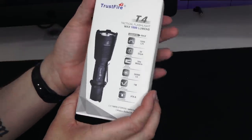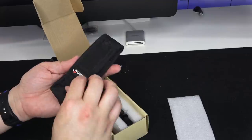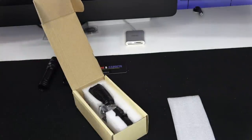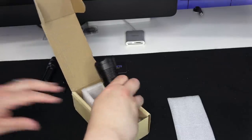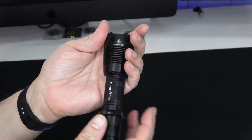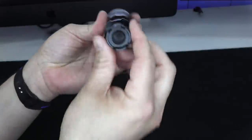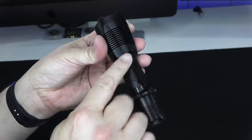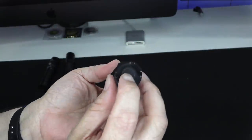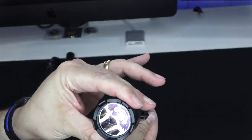Next up is the T4. It comes in a foam-packed box with a branded nylon pouch, extra o-rings, a lanyard, and the light itself. The T4 is larger than the previous two — 5.6 inches in length, 1.6 inches diameter at the widest on the head, and 1 inch in diameter on the body. It comes with a finger ring for a cigar grip, a removable stainless steel pocket clip, and is tail-switch operated. No battery included. On Amazon for $59.95.